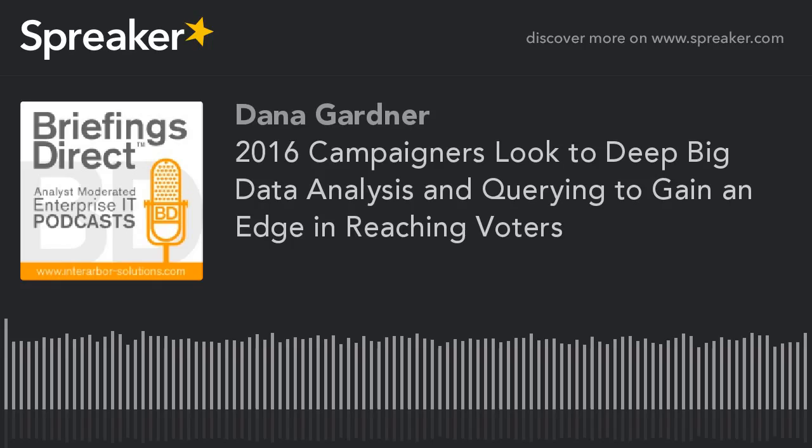Obviously, this is a busy season for the analytics people focused on politics and campaigns. What are some of the trends that are different in 2016 from just two or four years ago? There's a fast-changing technology set, a fast-changing methodology, and of course, the trends about how voters think, react, use social, and engage are also dynamic. So what's different this cycle?